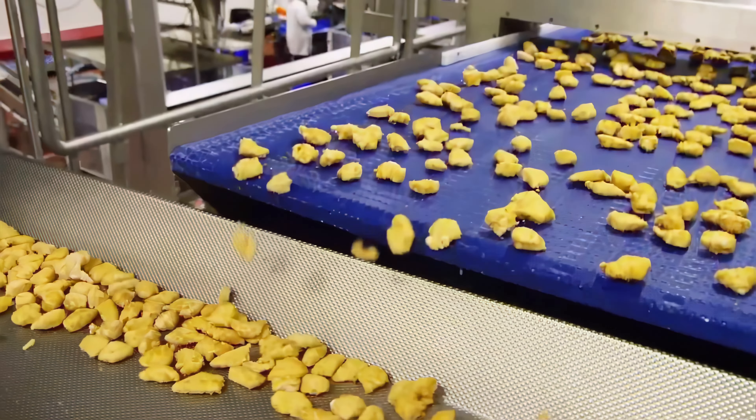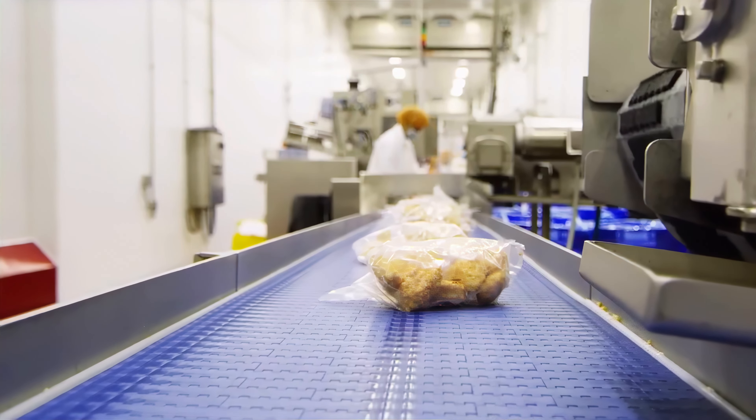Finally, these products are packaged and ready to be shipped to supermarkets and restaurants all around the world.